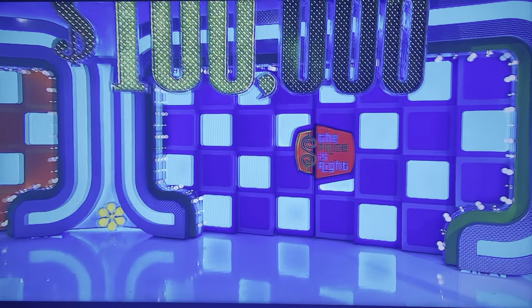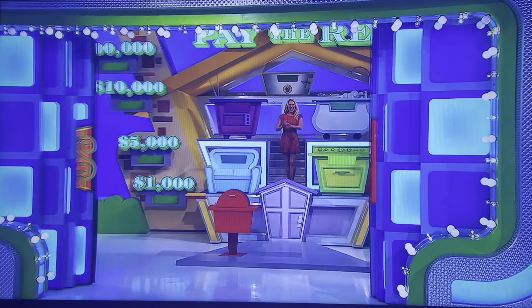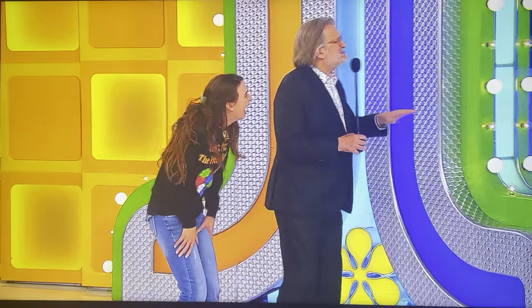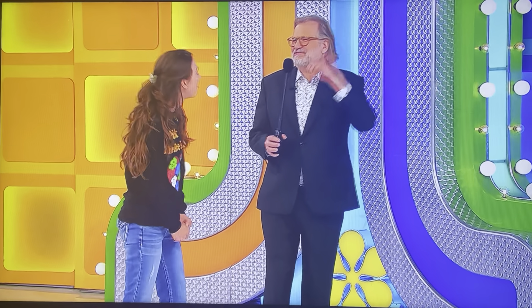All right, get ready because you're going to be playing Pay the Rent! Pay the Rent. This is a puzzle — think of it as a puzzle you have to figure out.